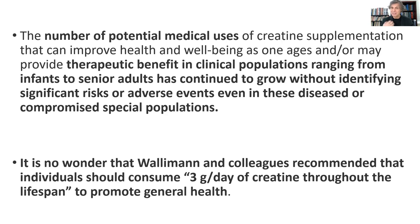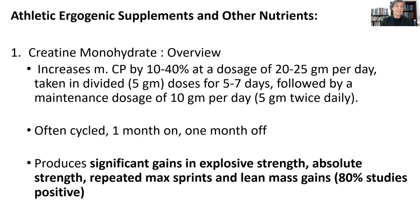In terms of how athletes use this as an ergogenic aid, there's tremendous evidence to show that it increases creatine phosphate stores in muscles by 10 to 40 percent — right after they do the loading dose of 20 to 25 grams a day for five to seven days, followed by the maintenance dose of about five grams twice a day. A lot of athletes will cycle it one month on and one month off, but they could just use the maintenance dose continuously. The studies show impressive significant gains in explosive power, absolute strength, and the ability to do repeated maximum sprints, and they get lean mass gains if they're working out.